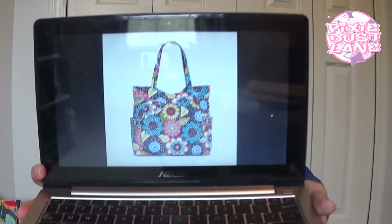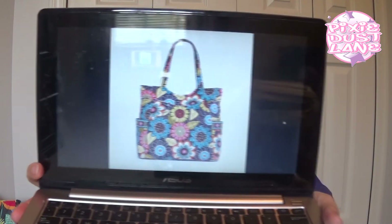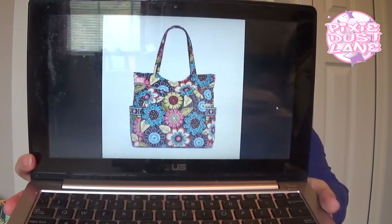My next Vera Bradley favorite color is one that I don't have anything in yet, but I will be getting some items in this soon. I definitely plan on getting some items in this color for Christmas. So my number three favorite Vera Bradley color is Flower Shower, and I can't wait to start collecting items in that color.